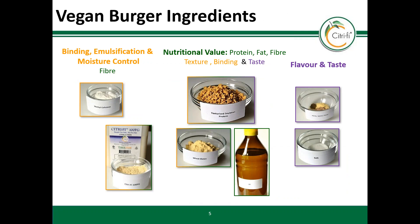For a better understanding of what ingredients are needed to make a vegan burger patty, I grouped them into three subclasses according to their function in the system. On the left you can see ingredients which help with binding, emulsification, and moisture control. Ingredients added mainly for nutritional value are in the middle, and ingredients for flavor and taste are on the right side. Citrify helps with improving the nutritional value, and in addition, binding, moisture management, and emulsification are its technological benefits.